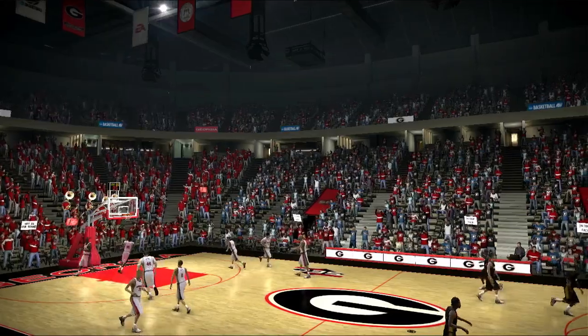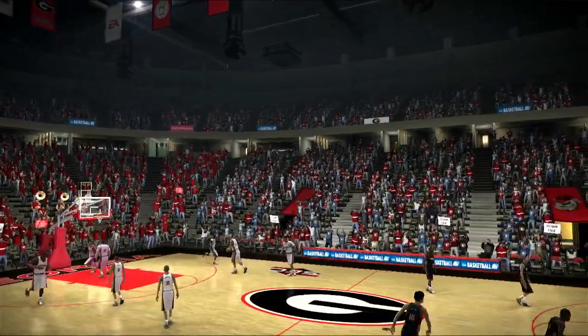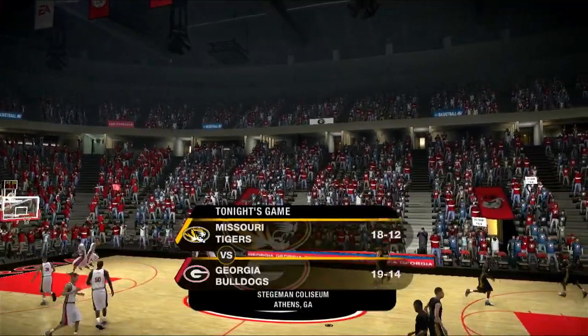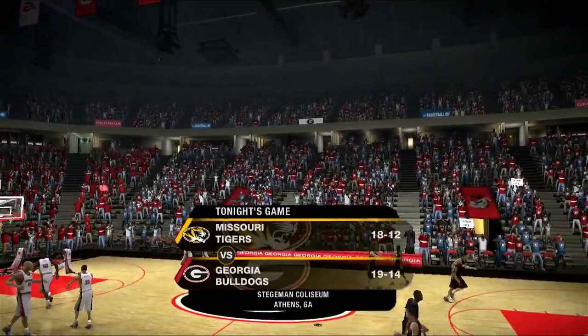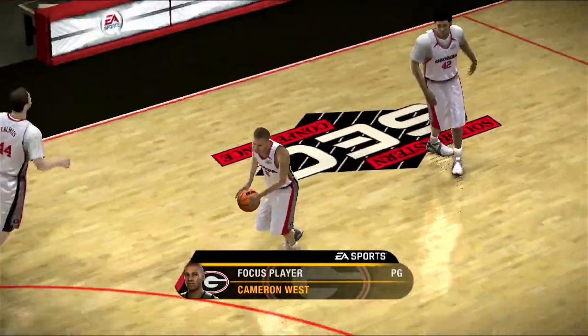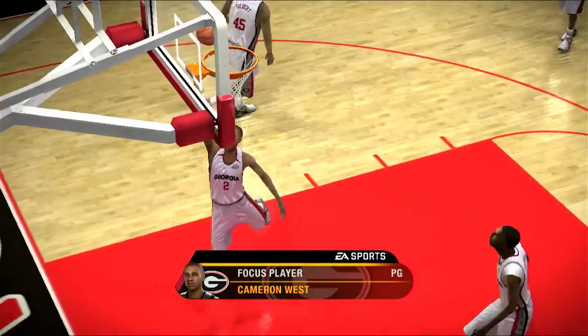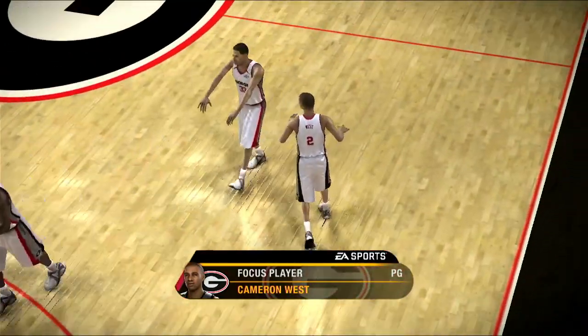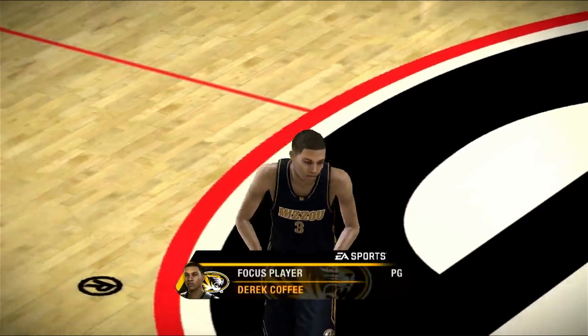Hello fans and welcome to tonight's game between the Missouri Tigers and the Georgia Bulldogs. Tonight really should be a good one. We've got two excellent point guards going at it. Number two might be one of the best floor leaders in the country right now. Starting across from him tonight will be another great player that knows how to run a squad. It should be a great matchup throughout the night.